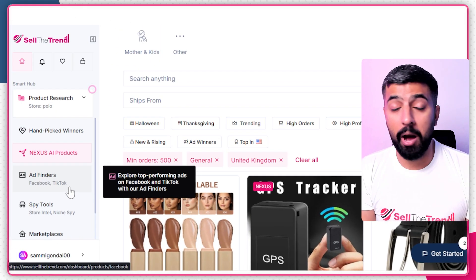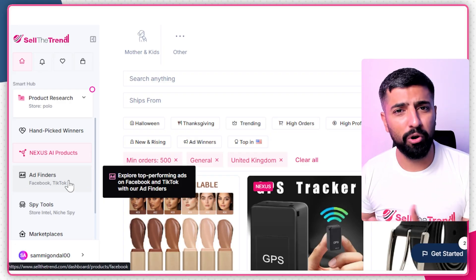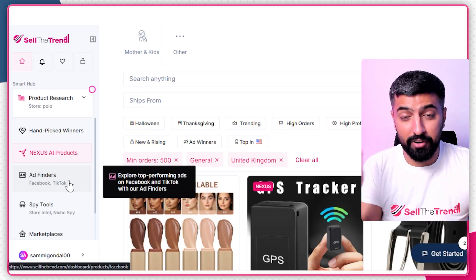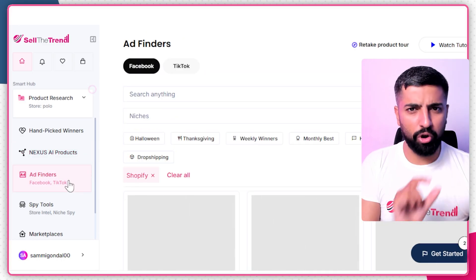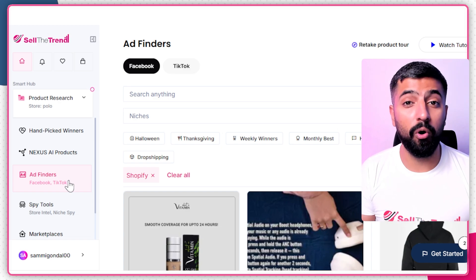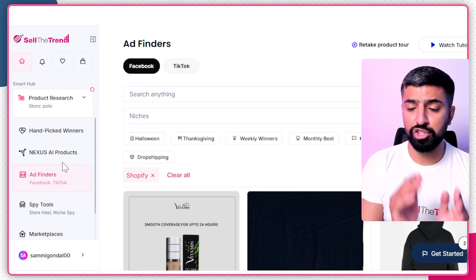There's another amazing tool to help you find winning products — the 'Ad Finders.' With Ad Finders you don't have to go to TikTok or Instagram and scroll endlessly. You'll find products instantly, see the engagement, the comments, and everything you need to decide whether a product is good for your store. This is how you can literally find a winning product, and now let's get into how we actually move these winning products to our dropshipping store.